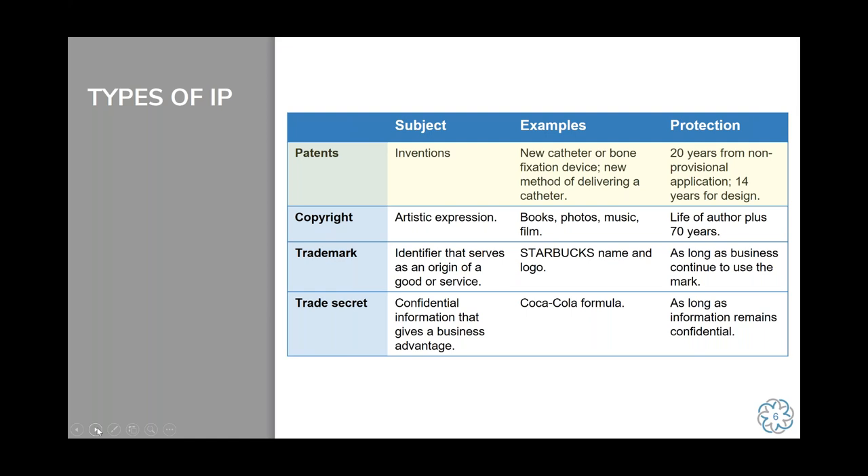Copyright protects artistic expression. Most people know copyright covers things like books, photos, music, film, and song lyrics. The protection for copyright is the life of the author plus 70 years. Trademarks serve to protect the identifier that serves as the origin of a good or service. When you look at the Starbucks logo on a cup, that signifies where that good comes from. Trademark can last as long as the business continues to use the mark, so there's no expiration date for trademarks.